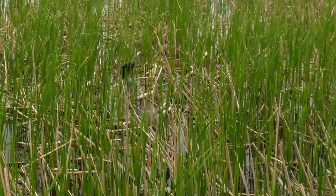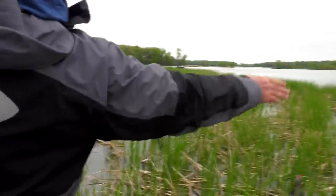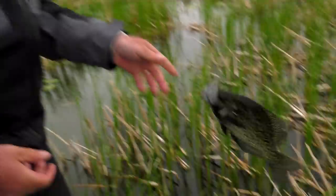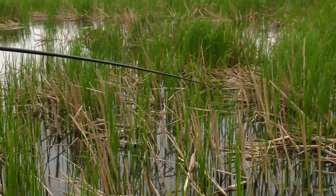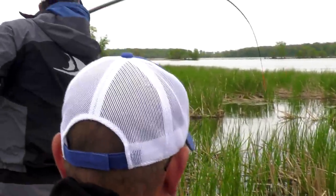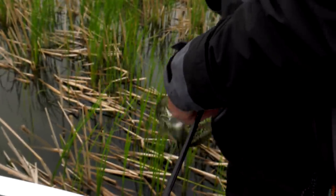Here we go — right up in the reeds, this is cool! Look at how black that fish is. There we go — they're getting black. That's just cool.